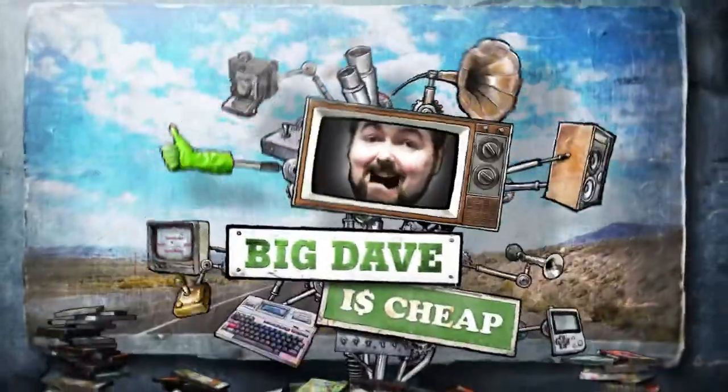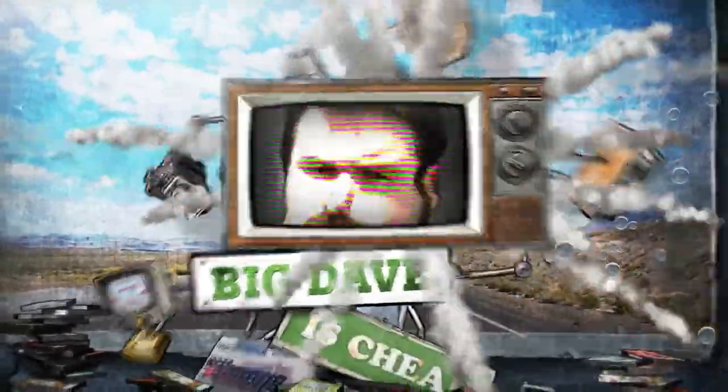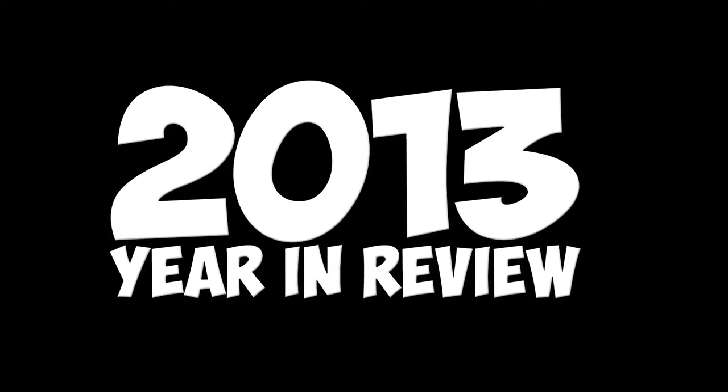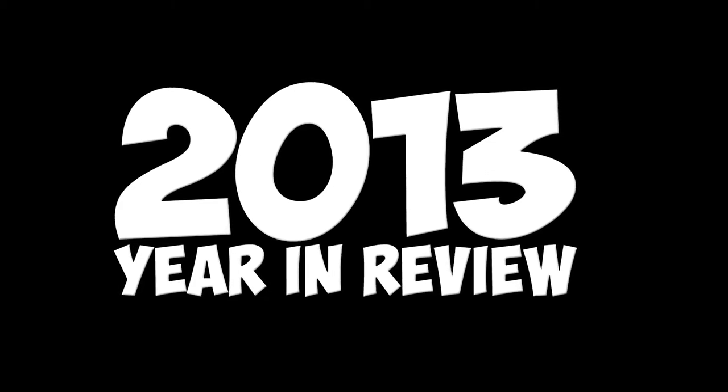Hello Internet, it's Big Dave here, and I would like to welcome you back to my 2013 Year in Review. I had a really weird 2013, so instead of a top 10 list, I'm giving you a series of really weird awards.